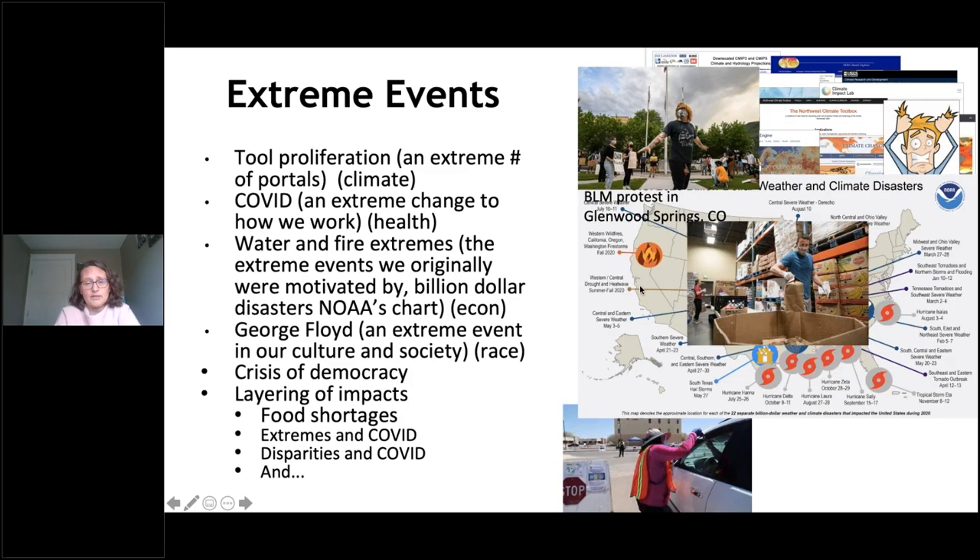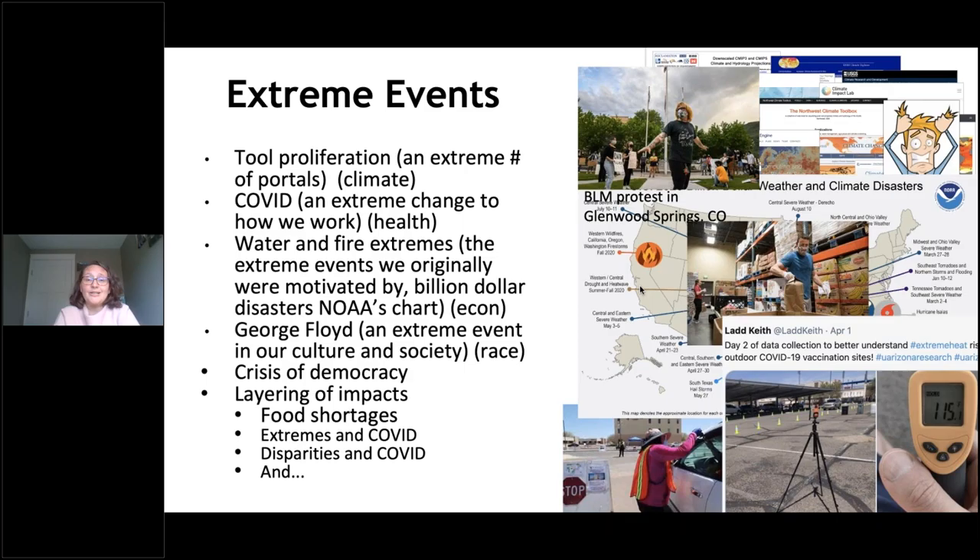We have the layering of impacts — COVID screening during an extreme heat event of 115 degrees, food shortages, extreme events. The disparities in who's impacted first and worst by COVID happens to be, in almost every case, the people impacted first and worst by climate change and extreme events. We're still seeing cascading impacts: issues now around housing — many communities are deeply concerned about a housing and homelessness crisis. These things that once felt somewhat different are now deeply connected in practice, and we heard that from participants and felt it ourselves.